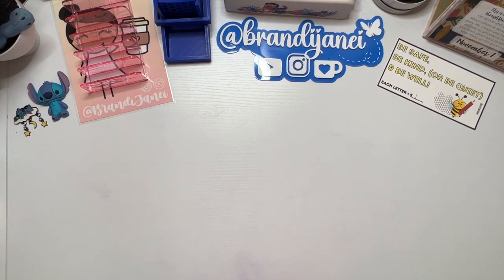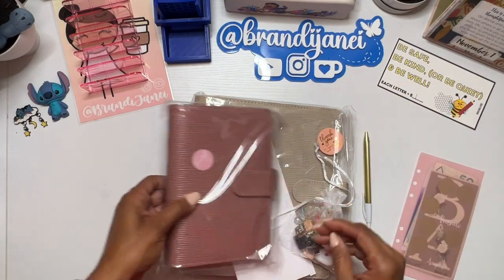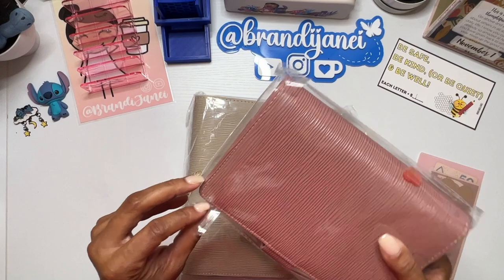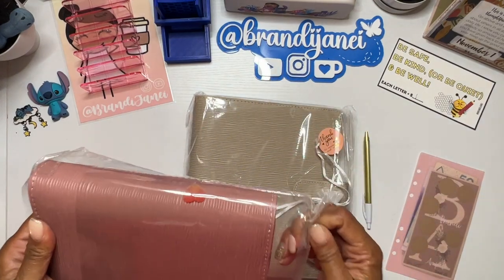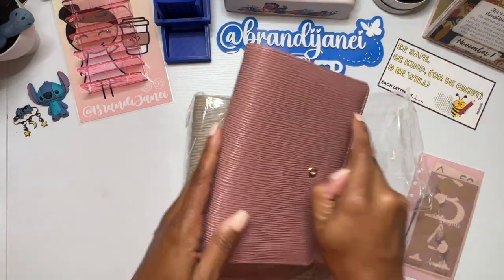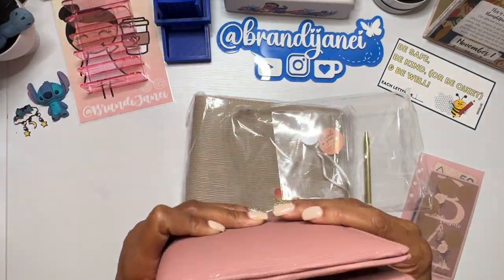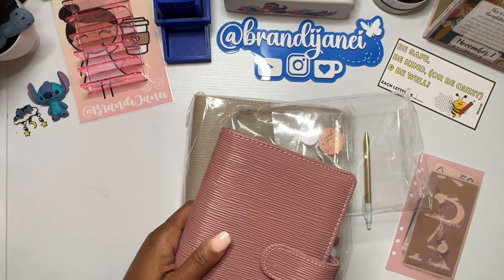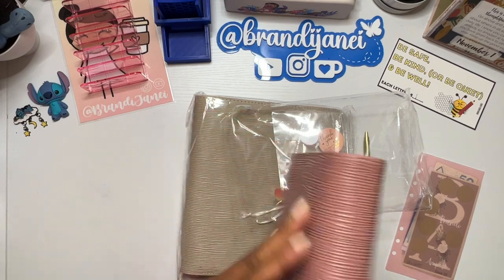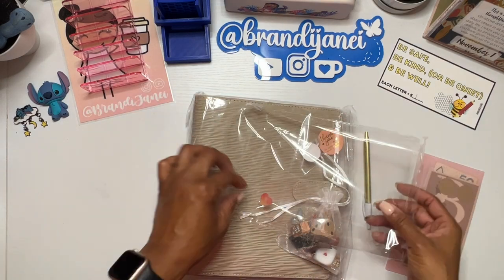And then next, I got my order from Maria over at She's Got It. And if you have ordered anything from Maria, you know that she is the queen of sending extra things, and I love that for me. So she sent me this beautiful binder — it's got a little charm, so gorgeous. I think this binder is going to have another one of her challenges in it. It's beautiful — I love this color. It's like a mauve-y color. So that was my free gift.